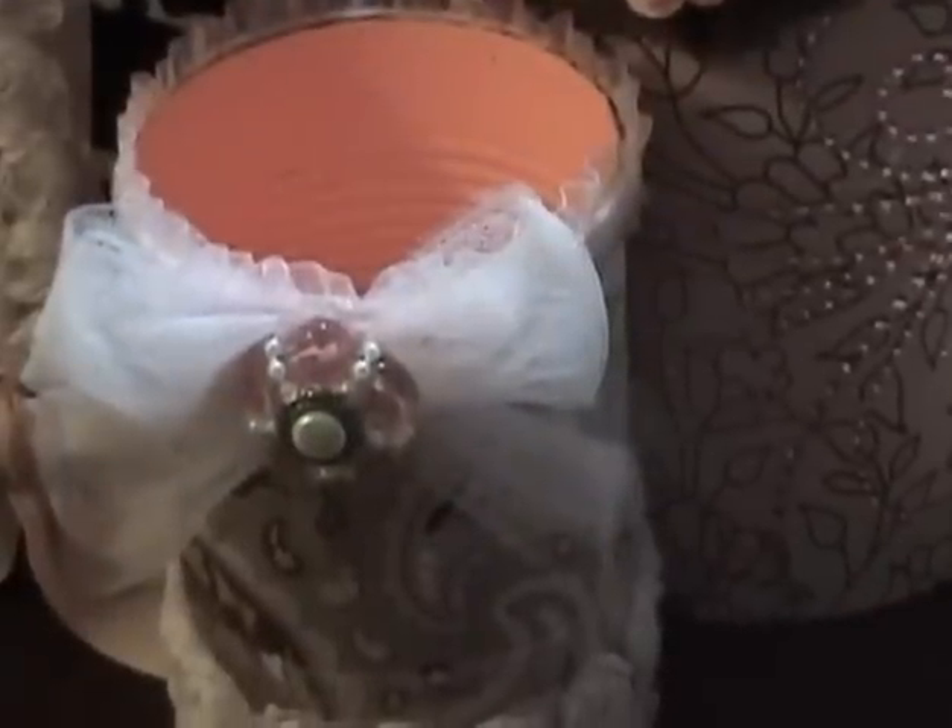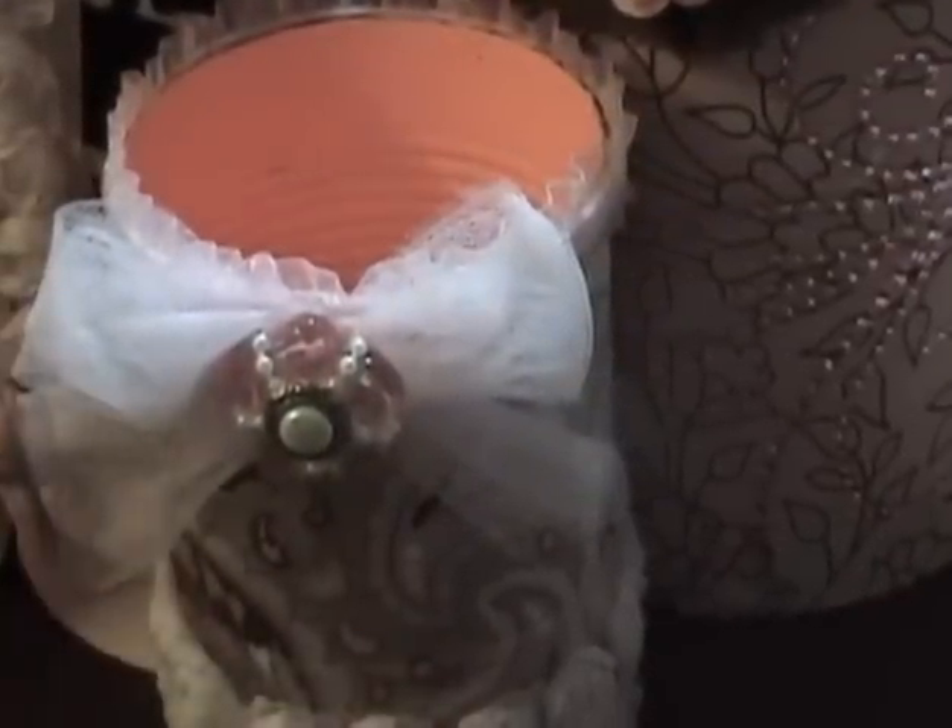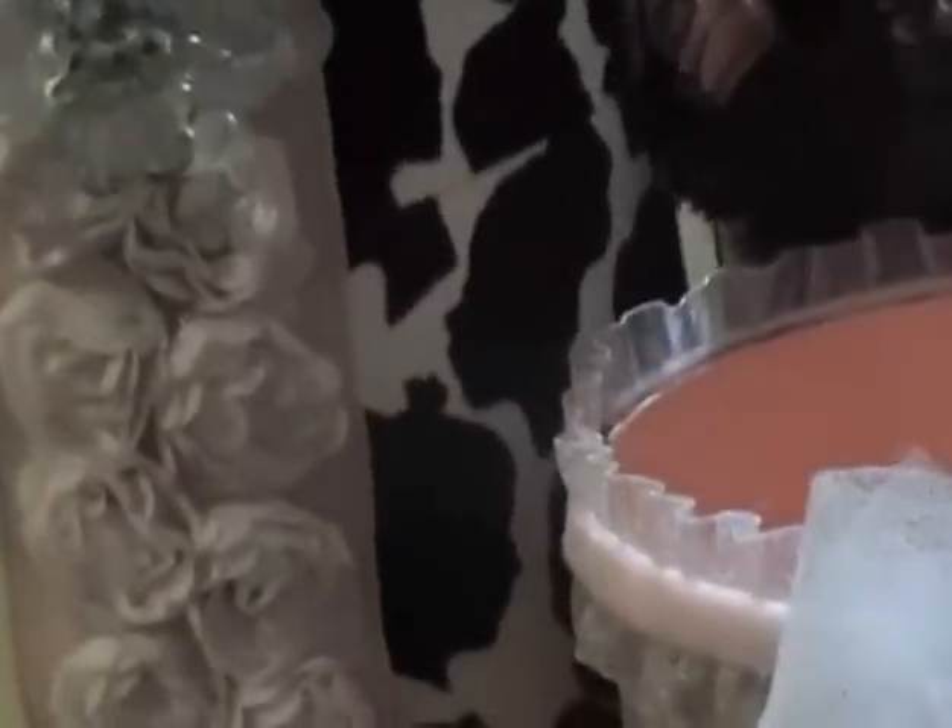Look at that, isn't it just beautiful? Then she had put some flowers and these clear flowers, and I love how she put this here on the front of it.